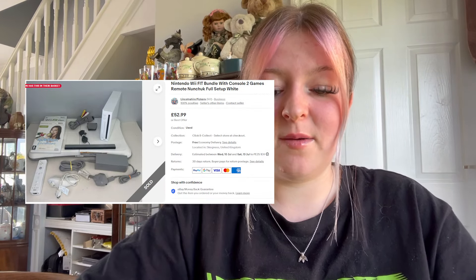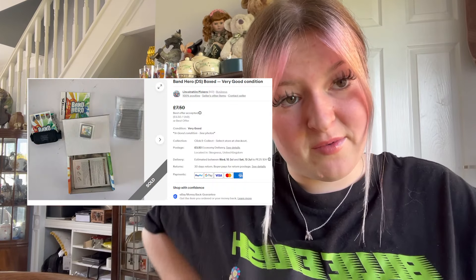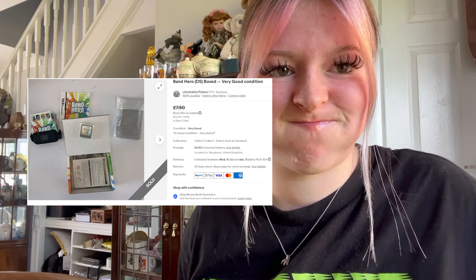The first thing that sold was a Wii Fit bundle — we sold another one, it was £52.99 plus free shipping. That was exciting because we hadn't long sold one. A few days later we sold a Band Hero DS box game that was £6.50 plus £3.50 shipping.